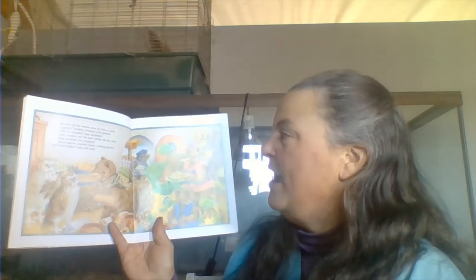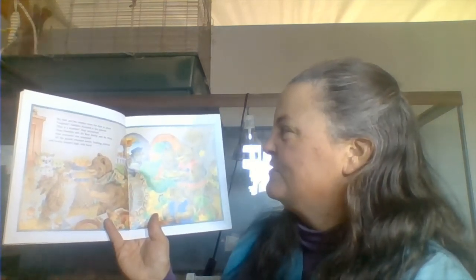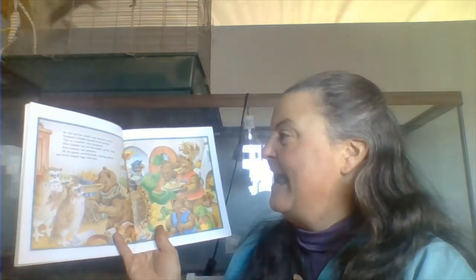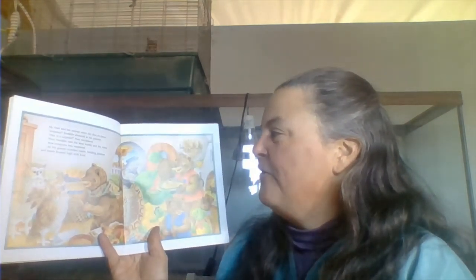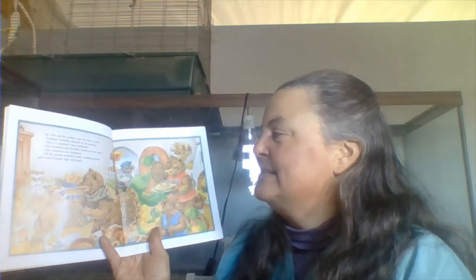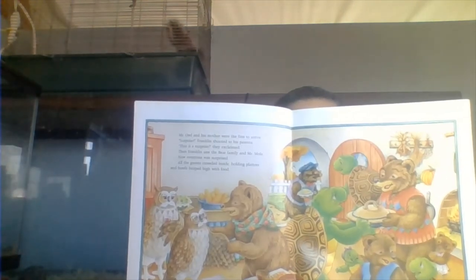So all of them think somebody different is coming to their dinner. Mr. Owl and his mother were the first to arrive. Surprise! Franklin shouted to his parents. This is a surprise! They exclaimed. Then Franklin saw the Bear family and Mr. Mole. Now everyone was surprised. All the guests crowded inside, holding platters and bowls full of food.